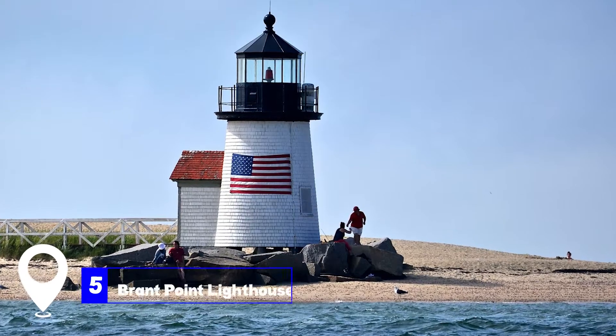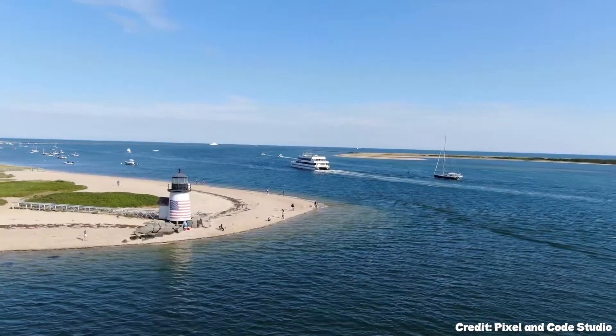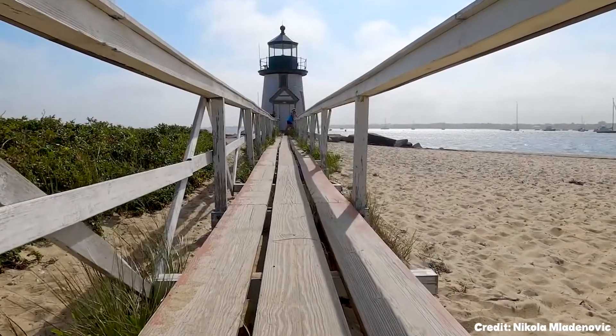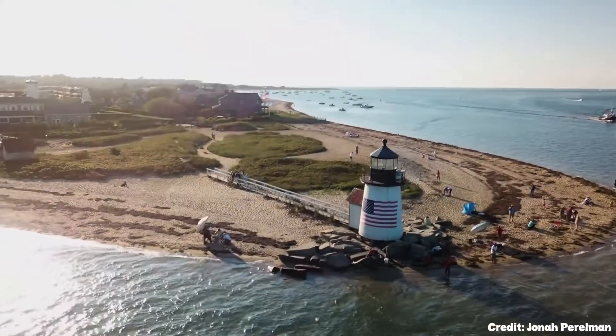At number five, we have the Brant Point Lighthouse. This historic lighthouse, first built in 1746, is one of the most famous attractions in Nantucket. It's an ideal place for photography, picnics, and enjoying the harbor views. The lighthouse is a national historic landmark and is still operational today, though it's now automated.